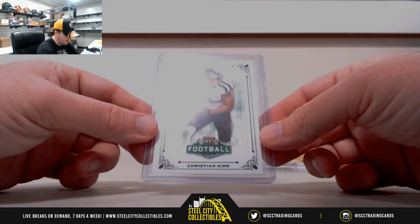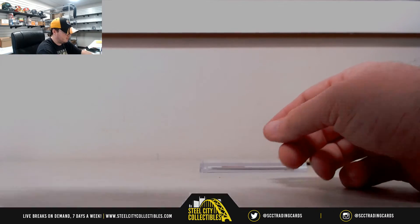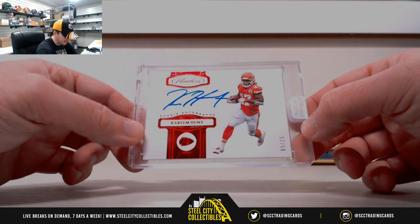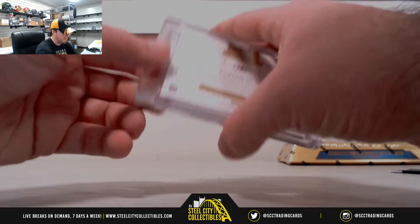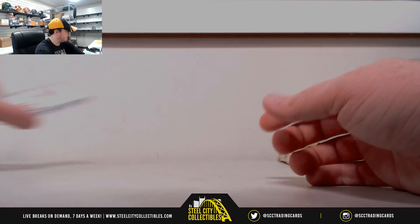I'm going to start off here with Christian Kirk. Flawless Rookie Autograph, Kareem Hunt, 9 of 15. That's from Flawless 2017 there.